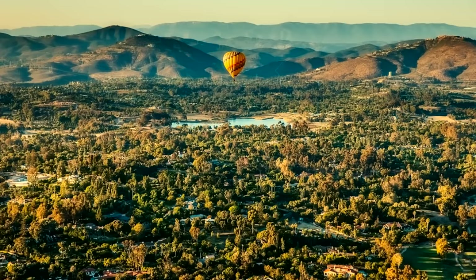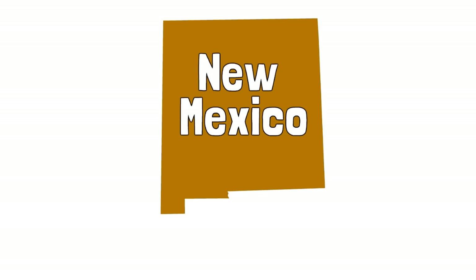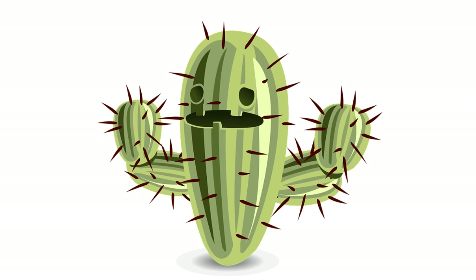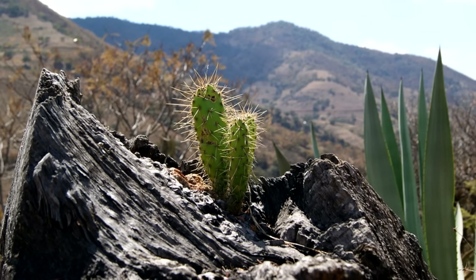So, New Mexico is called the Land of Enchantment. But why is New Mexico called the Cactus State? New Mexico is called the Cactus State because there are so many cactus plants there. Cactus plants come in many shapes and sizes. Most cactus plants are covered in spikes called spines. The spines are meant to protect the plant and to protect the water supply in the cactus plant, because cactus plants are in dry environments where water is very precious.